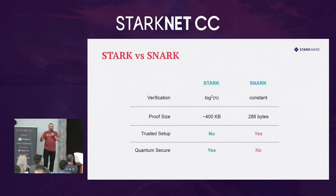Starknet uses STARKs to generate these cryptographic proofs, but you've probably also heard about SNARKs — a different type of ZK technology that also generates cryptographic proofs. Comparing the two: the time to verify a proof with a STARK is polylogarithmic, while with a SNARK it's constant, meaning it doesn't depend on how complex the computation is. The proof size — the thing sent to layer one, which has an intrinsic gas cost — is in the hundreds of kilobytes for a STARK, but only 288 bytes for a SNARK.